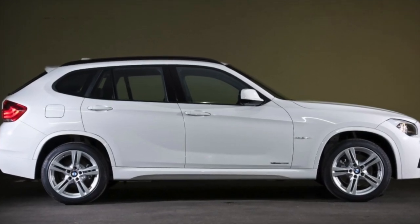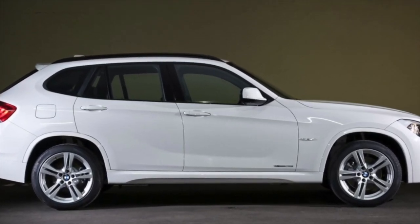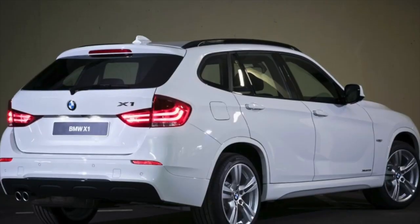Greetings dear friends! I present to your attention the most common malfunctions and breakdowns that occur on the BMW X1 E84.